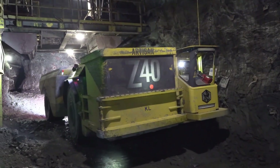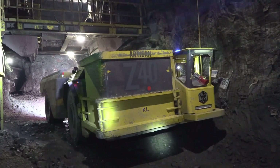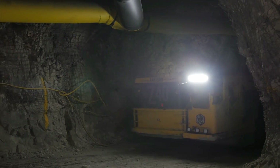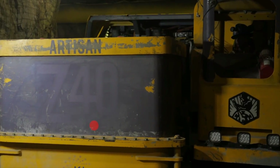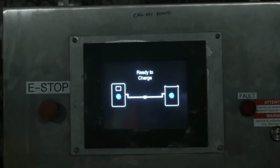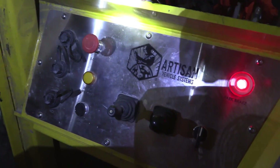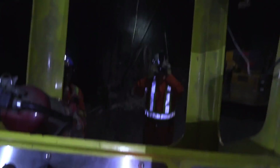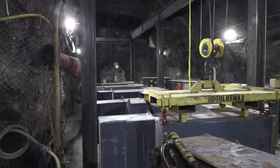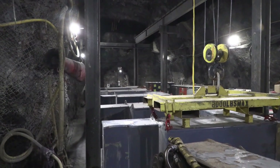Did you know KL Gold's Macassa Mine was the first company in Canada to use battery-powered trucks? As KL Gold is moving away from using diesel fuel in mining, they've partnered with Artisan trucks and they have zero emissions. They take up a smaller footprint compared to the diesel trucks. Here's the inside of an Artisan truck in the underground charging station where all the batteries are charged. The unique thing about these trucks is that they load and unload their batteries hydraulically from the operator's compartment, making them far more efficient.